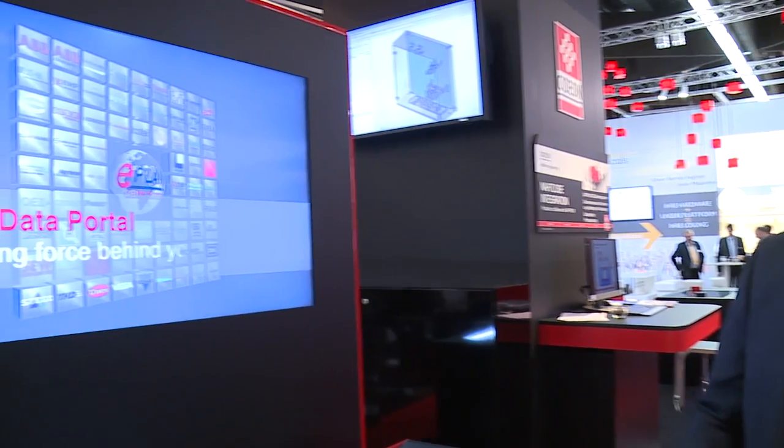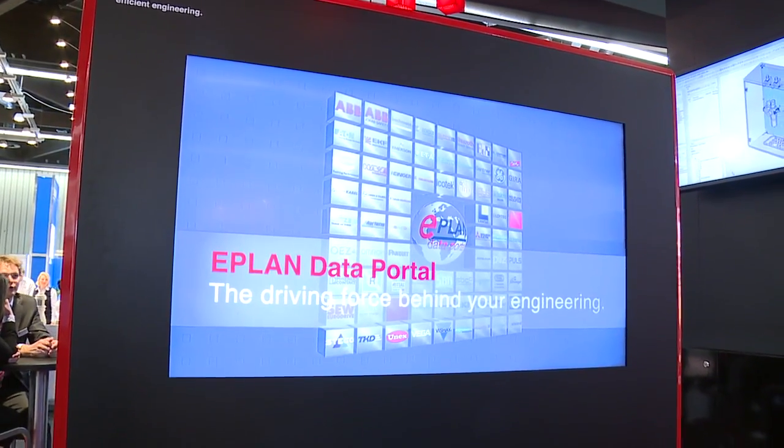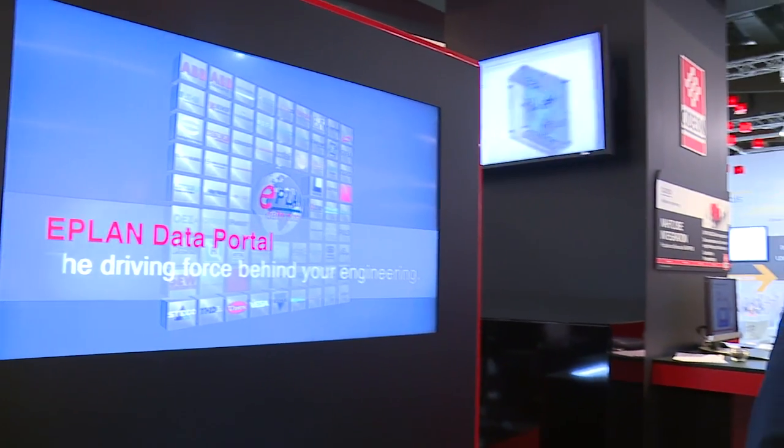ePlan Data Portal. With 70 vendors offering more than 480,000 datasets, ePlan Data Portal is the central source for high quality engineering data.